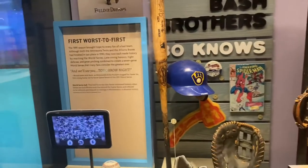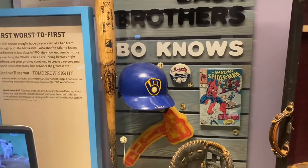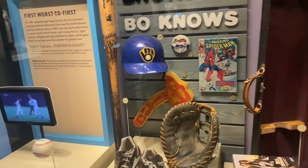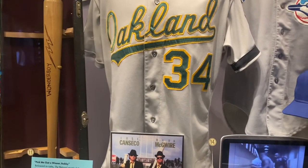A lot of items here: Robin Yount's batting helmet, Don Mattingly's glove. And the Bash Brothers — Jose Canseco and Mark McGwire.